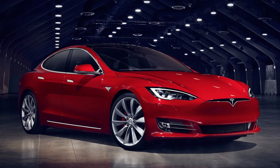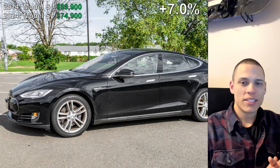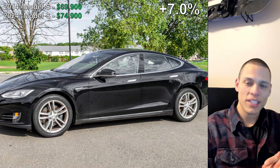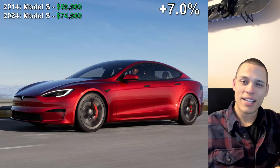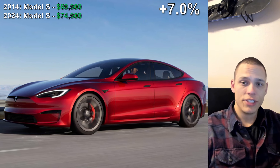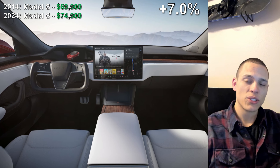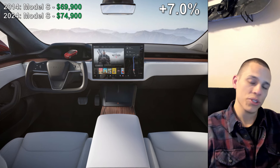Before going into my final thoughts, I want to discuss one bonus vehicle — the Tesla Model S. This is one of the few vehicles that saw nearly no inflation. In 2014, the cheapest trim was selling for $69,900, and now it's being sold for just short of $75,000, which is only a 7% increase. As Tesla's became more popular, I'm sure Tesla's manufacturing efficiencies improved as well as their long-term contracts for materials.